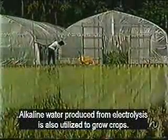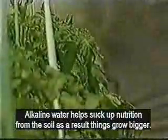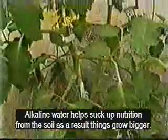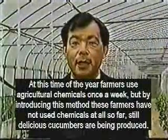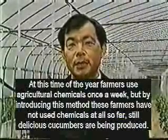Alkaline water produced by electrolysis is also used to grow crops. Alkaline water dissolves nutrients from the soil much better than normal water. As a result, things grow bigger. At this time of year, farmers use chemicals once a week. By using this water, these farmers have not used chemicals at all so far, and still the cucumbers are thriving and delicious. I am sure this will be the method for chemical-free farming in the future.